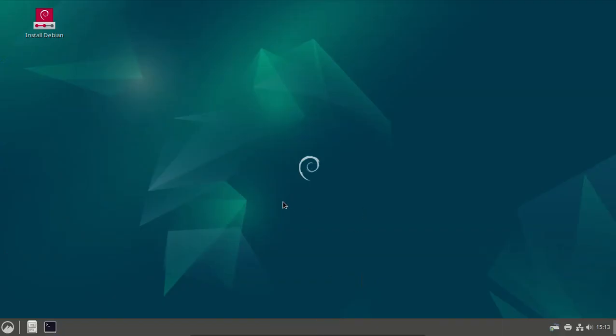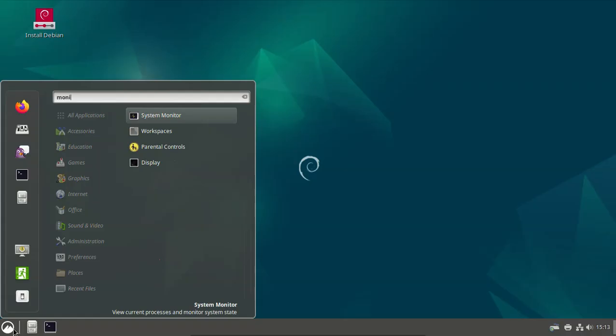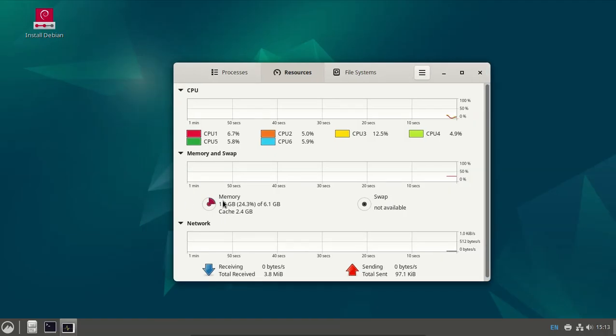Debian 12.8 Cinnamon is available for download. Open system monitor - resources memory about 1.5 GB.